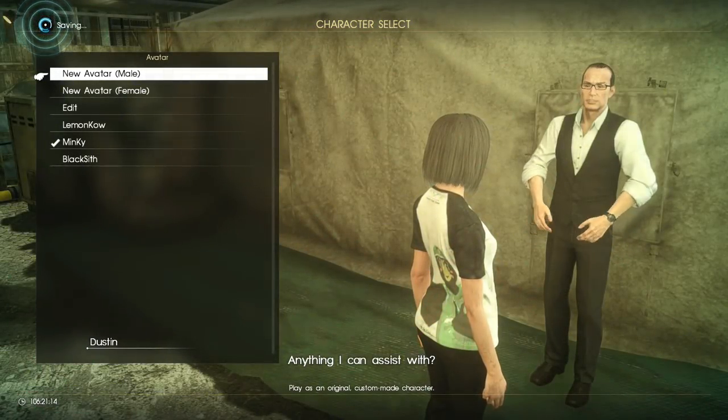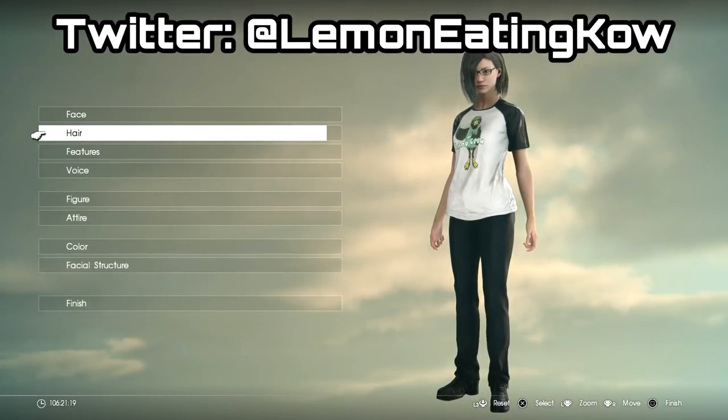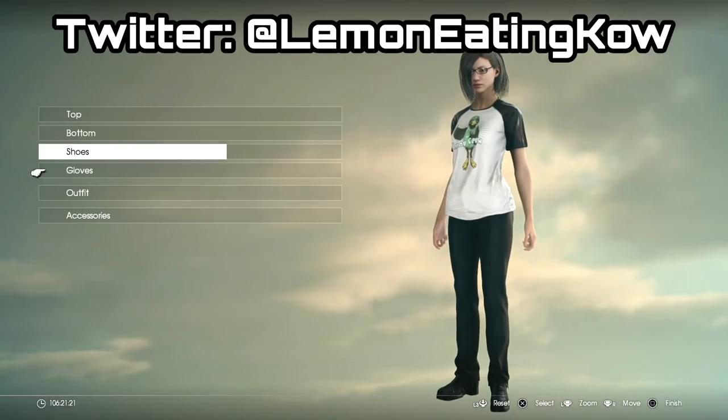In order to equip the Samurai Garb you'll have to go back to the guy that customizes your character, go to Edit, and it will be under Attire and then the Outfit option. There you go guys, that is how you get the Samurai Garb in Final Fantasy XV Comrades.